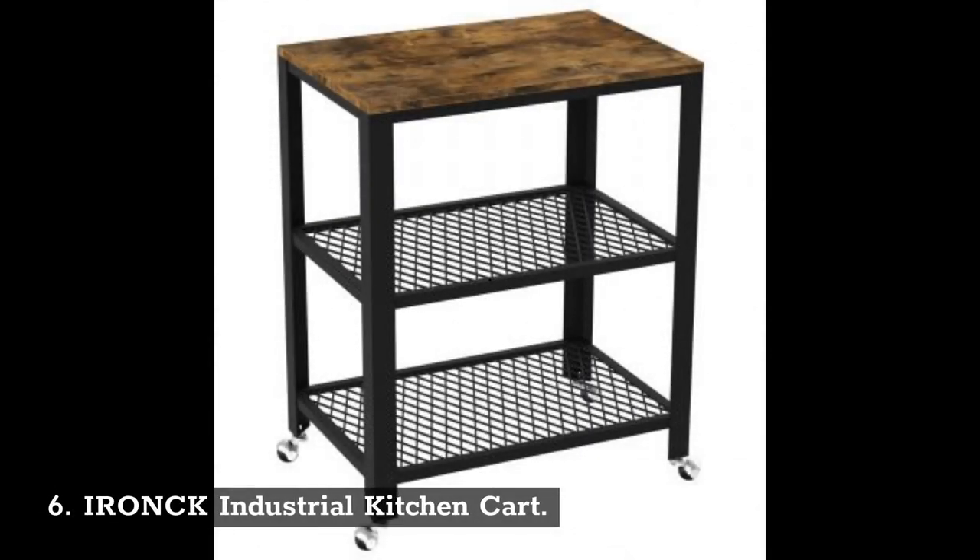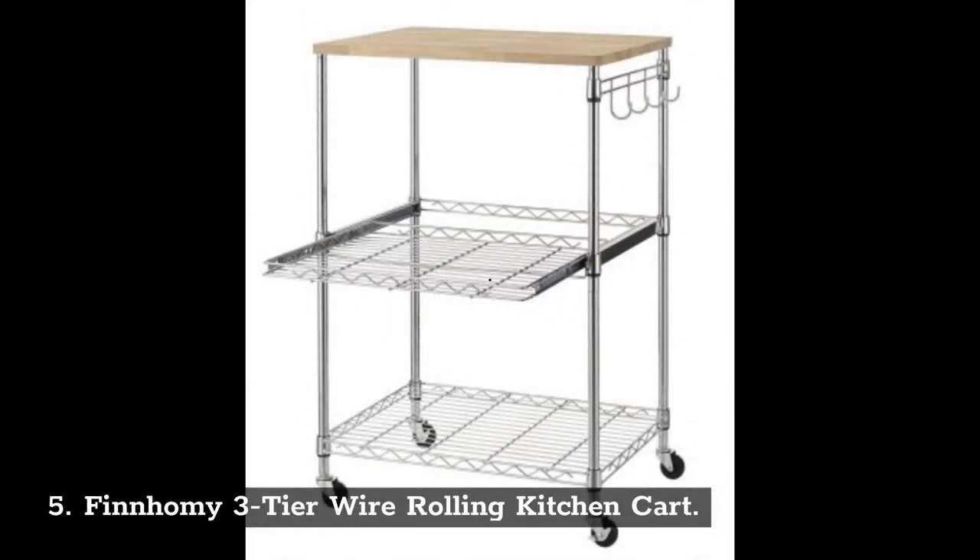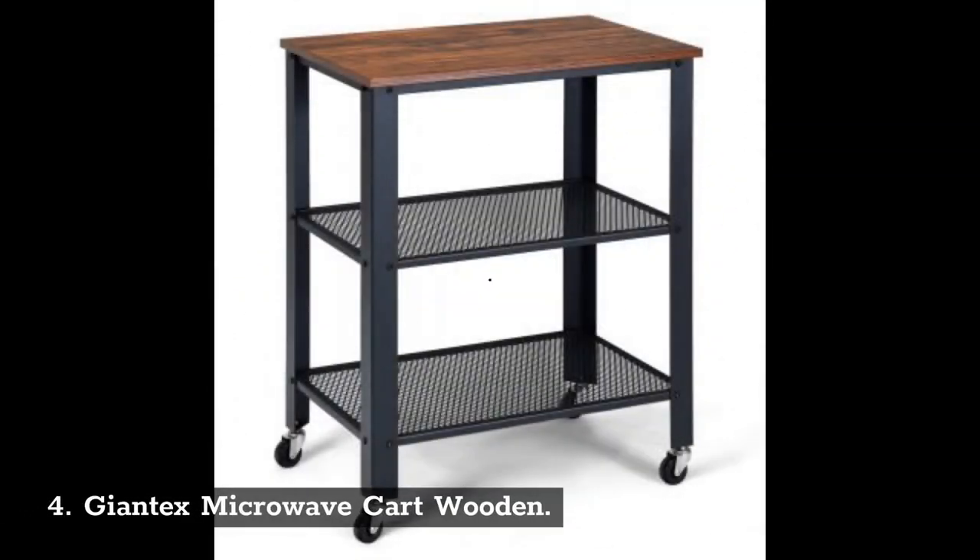Number 6: Ironck Industrial Kitchen Cart. Number 5: Finhomey Three-Tier Wire Rolling Kitchen Cart. Number 4: Giantex Microwave Cart Wooden.